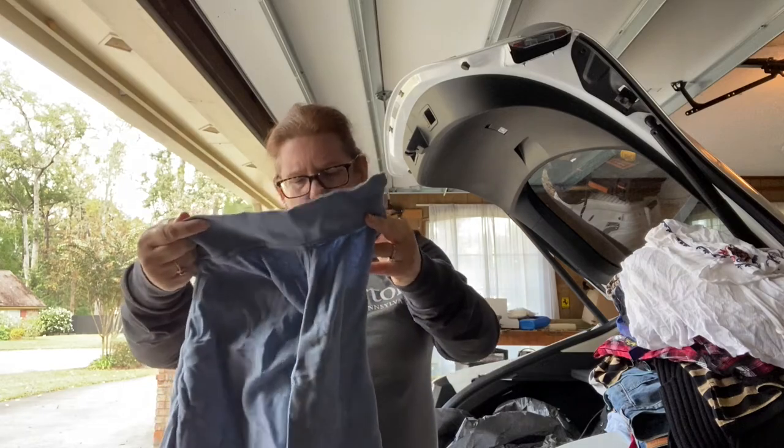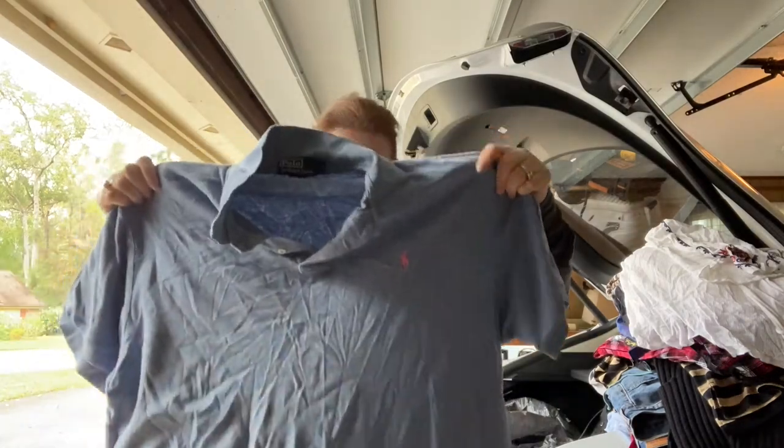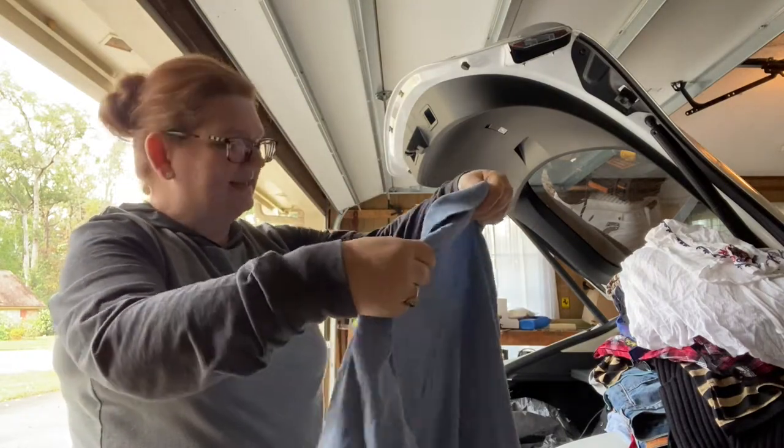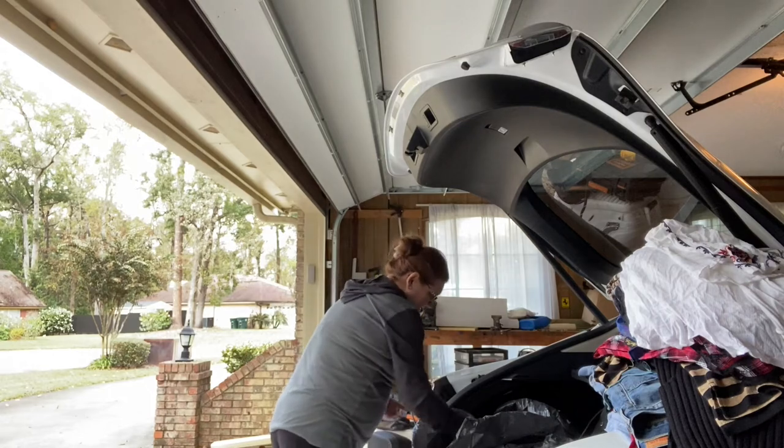This definitely needs a wash. It's just a Ralph Lauren basic. I always pick these up because my son likes to wear them, but it has some serious ring around the collar — may not be able to save that one.